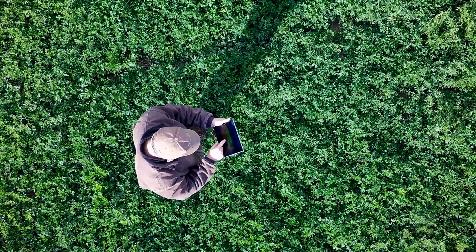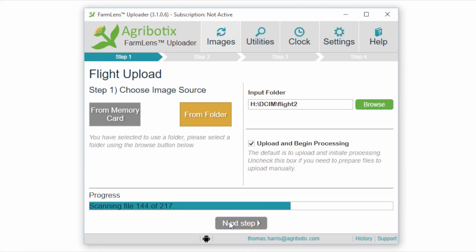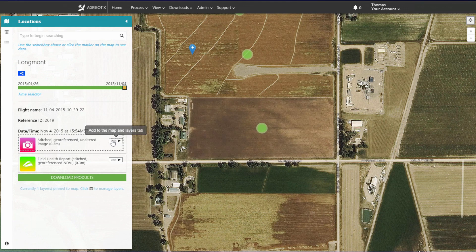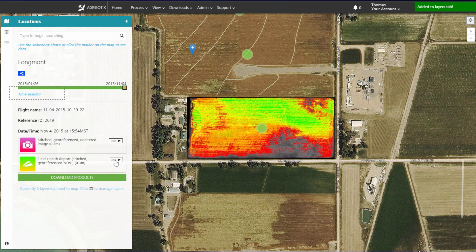FarmLens is Agrobotics' data processing platform. You upload your images and within hours you get back actionable intelligence. Everything that comes out of it is 100 percent purpose-built for agriculture.